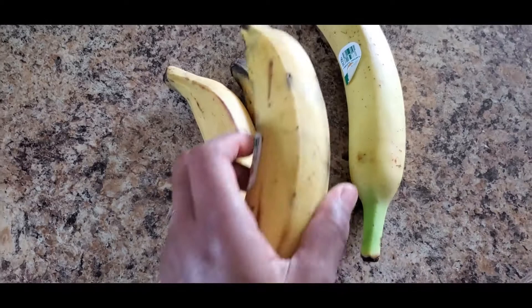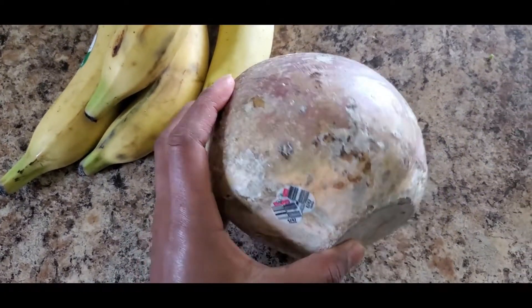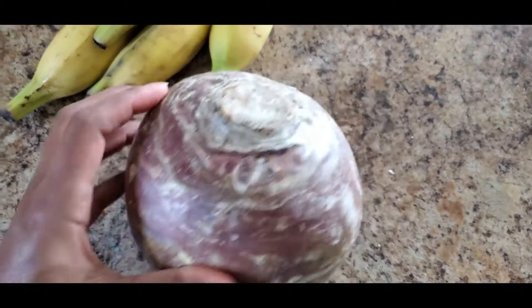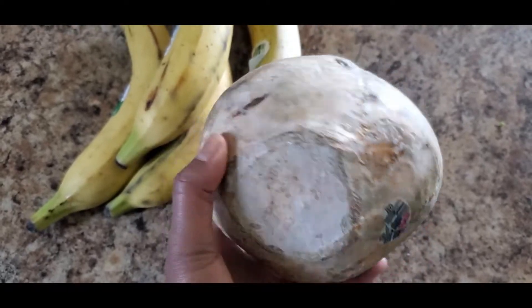I grabbed four plantains at 48 cents each — we go through these things so fast, they're awesome. And I grabbed a rutabaga. Have you ever eaten a rutabaga before? It looks scary but it's really delicious. Let me know in the comments if you've tried it!